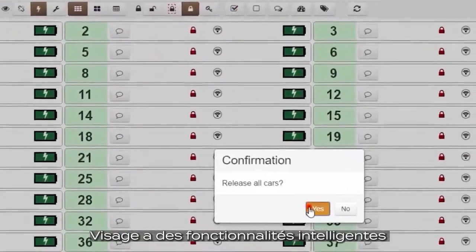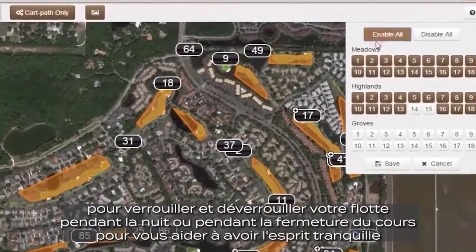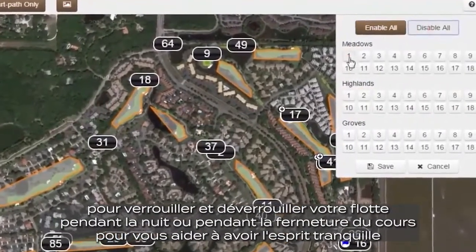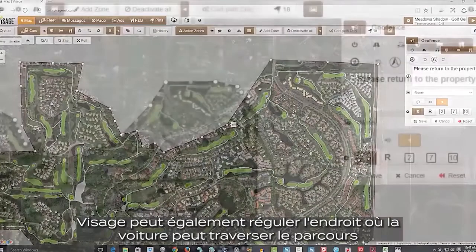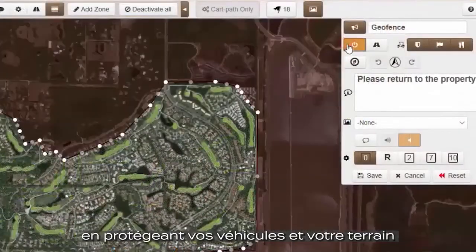Visage has smart features with capabilities to lock and unlock your fleet overnight or during course closures to help bring you peace of mind. Visage can also help regulate where cars can travel across the course, protecting your assets and grounds.